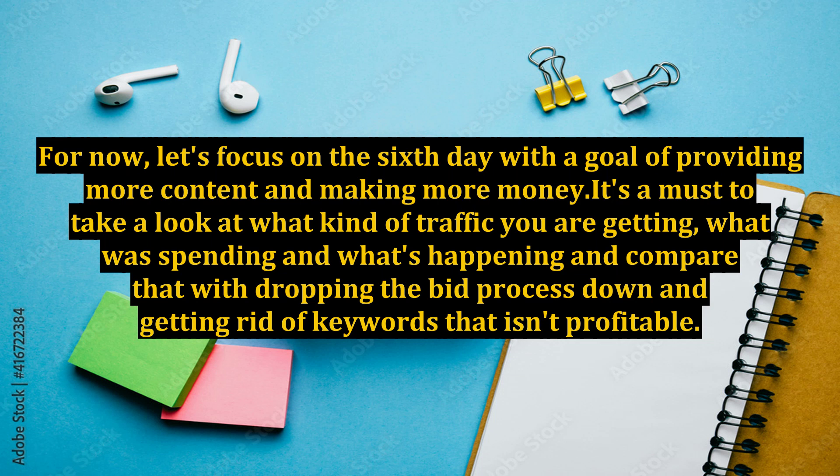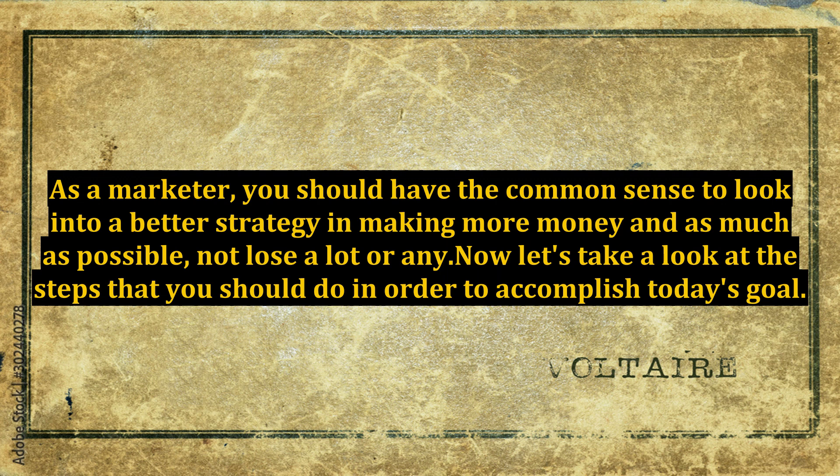It's a must to take a look at what kind of traffic you are getting, what was spending and what's happening, and compare that with dropping the bid process down and getting rid of keywords that aren't profitable. As a marketer, you should have the common sense to look into a better strategy in making more money and, as much as possible, not lose a lot or any.